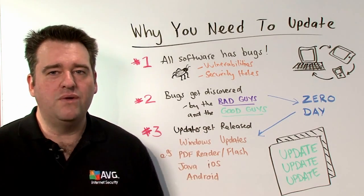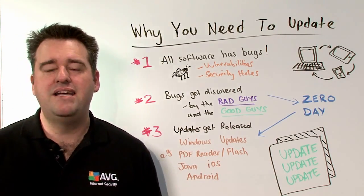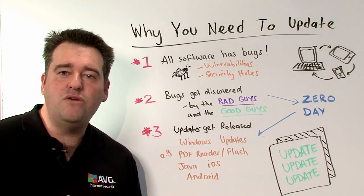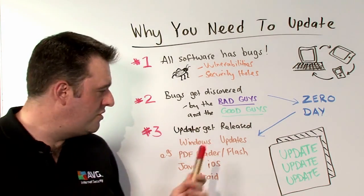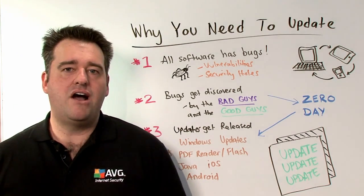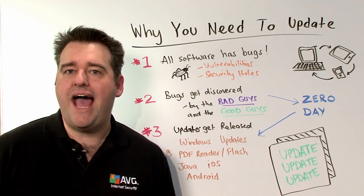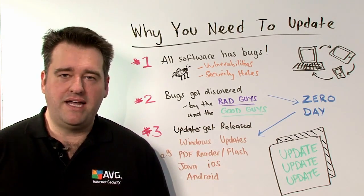Updates do eventually get released by the software manufacturers. I'm talking about things like Windows Update, Adobe PDF Reader, Flash updates, and Java. For iPhone and iPad users, it's iOS updates. For Android users, it's the apps that come through that also get updated.